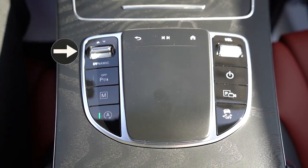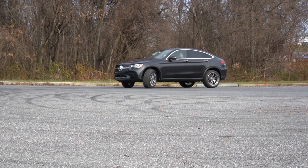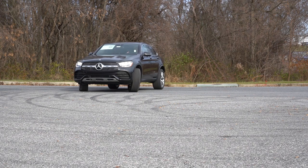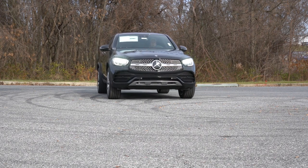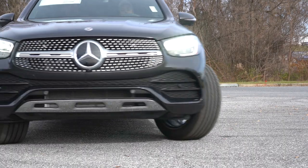Before we do any acceleration or paddle shifter testing, let me mention the drive modes. There's a toggle switch labeled Dynamic Select — when you press it up and down, you get Eco, Comfort, Sport, Sport Plus, and Individual drive modes. These adjust things like shift points, throttle response, steering sensitivity, and the eco start-stop system.